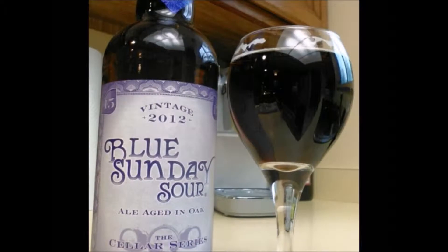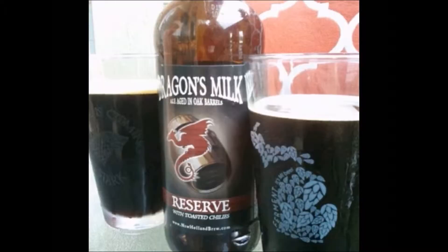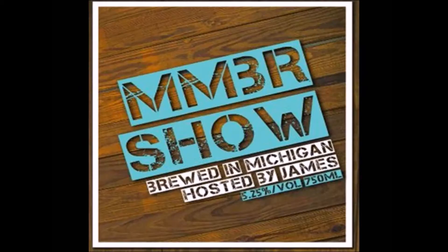Let's talk about global drinking beer. Welcome to another episode of Molesley Michigan Beer Review. I am your host, James. And let's check and see what's under the white MMBR banner.